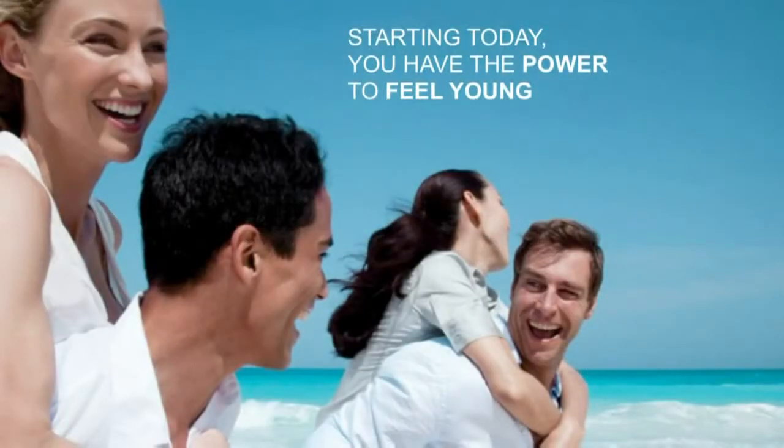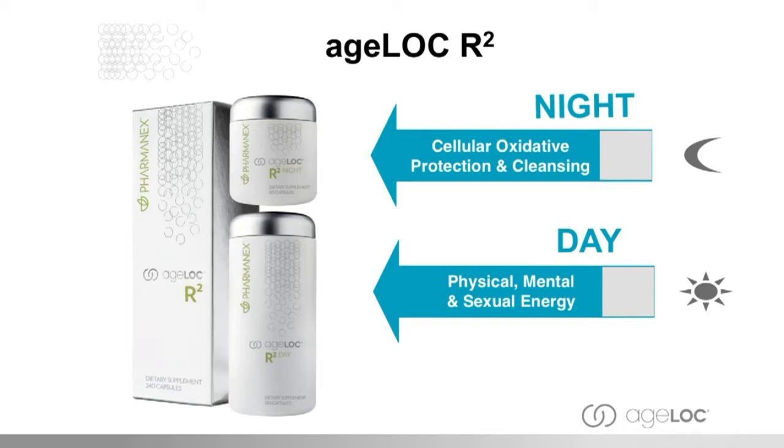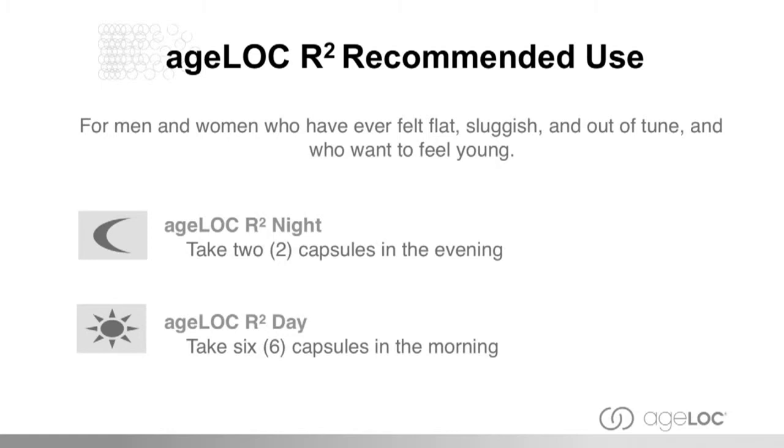Starting today, you have the power to feel young. Age-Lock R-Squared Day actually targets physical, mental, and sexual energy. And R-Squared Night targets cellular oxidative protection and cleansing, as I've explained earlier with the science. The recommended use: we want to feel the youthful energy during the day, so Age-Lock R-Squared Day is taken in the morning or any time during the day when you're feeling a bit of a lag — targeted for those people who have ever felt flat or sluggish, out of tune, and want to feel young. Take six of those in the morning. Age-Lock R-Squared Night is taken in the evening — two capsules — because that's where most of the cellular cleansing is taking place.